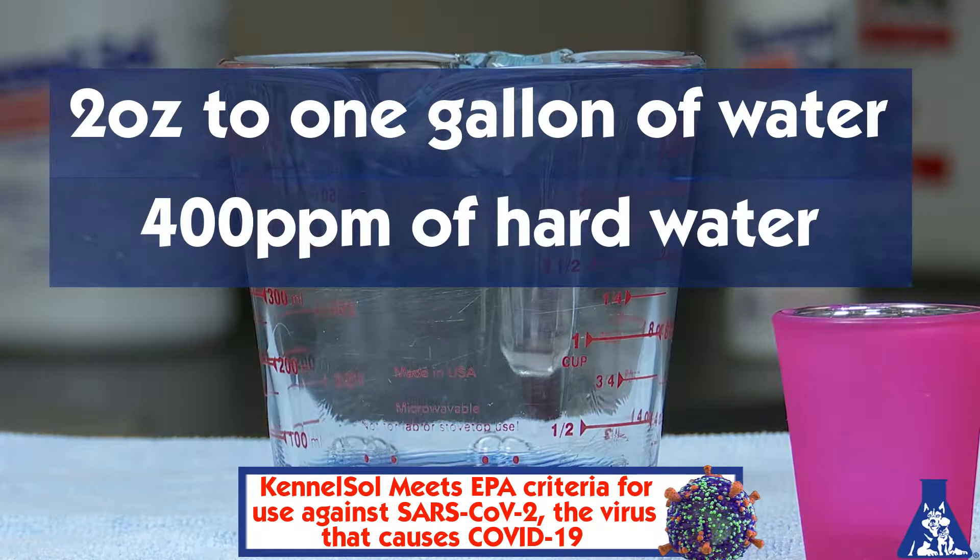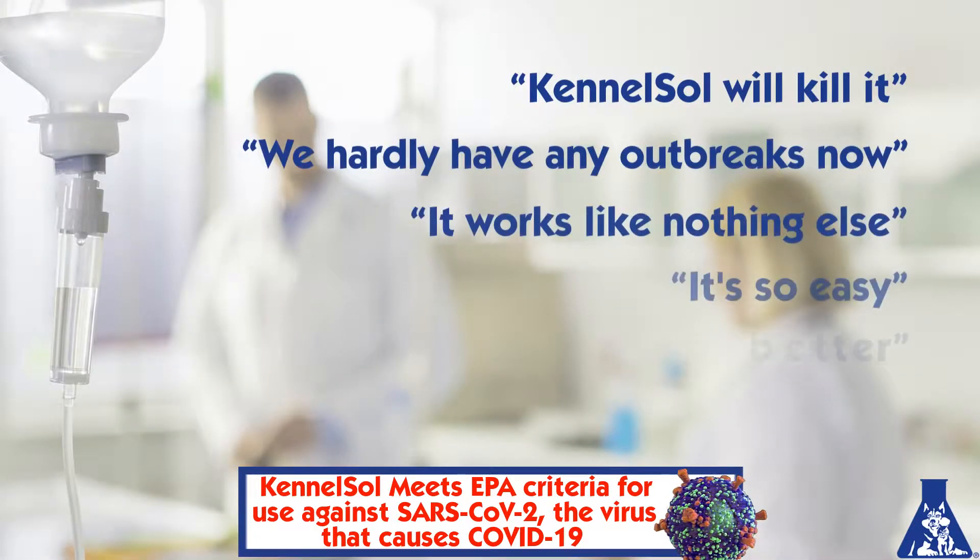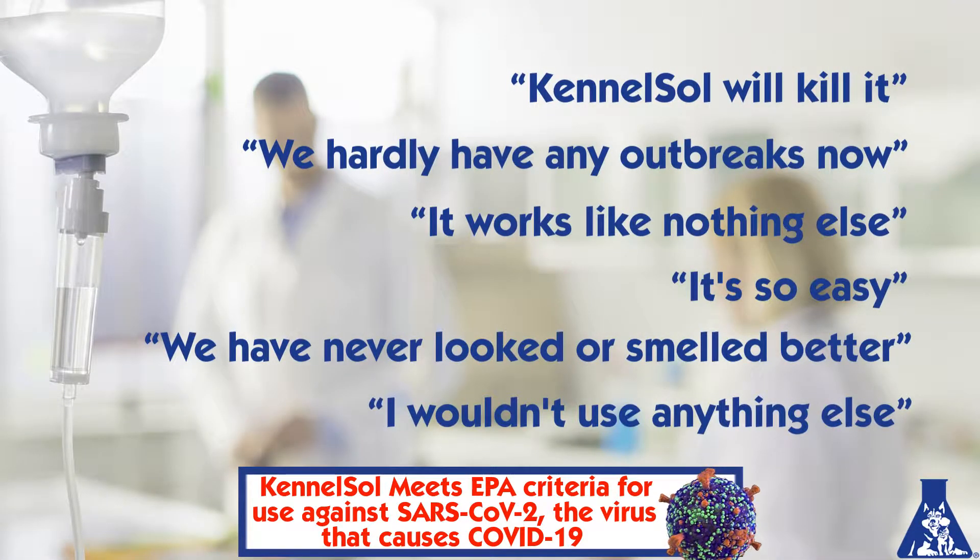And it works great even in up to 400 parts per million of hard water. Just look at what our veterinarians, daycare, pet resorts, and zoos have been saying for years.